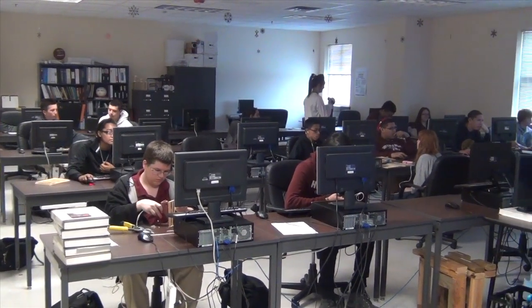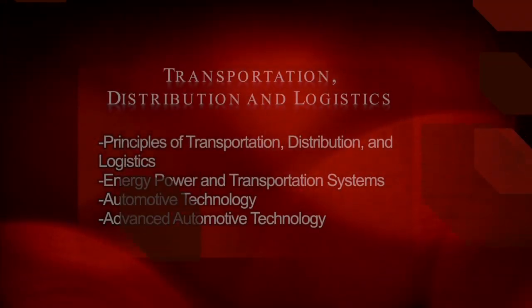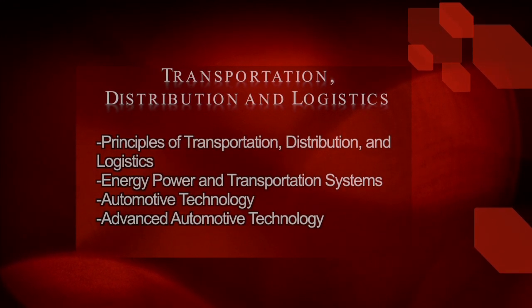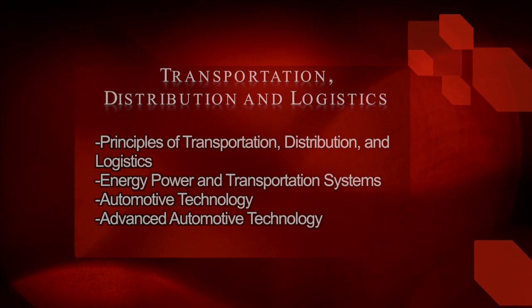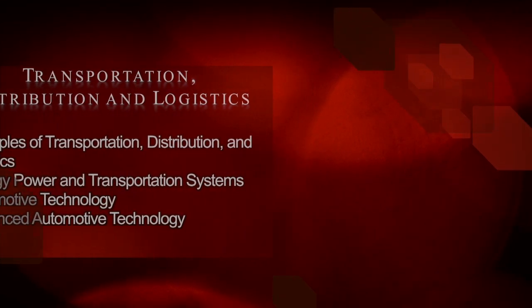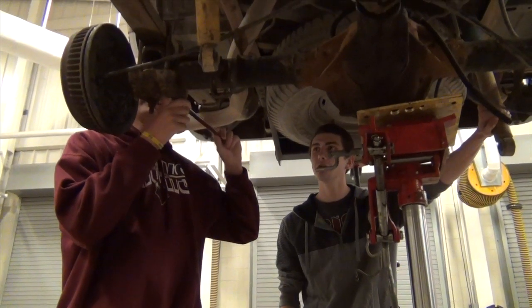If you're interested in cars, then the transportation, distribution, and logistics field of study might just be what you're looking for. Take Principles of Transportation, Distribution, and Logistics to start off, and then you can take energy, power, and transportation systems, automotive technology, and advanced automotive technology. Students get hands-on experience on cars and trucks and learn how to do electrical work. One student shared: because we have a shop at my house and my dad's been in tech for a long time, I wanted to learn more about it, be more hands-on, and maybe do something with it.